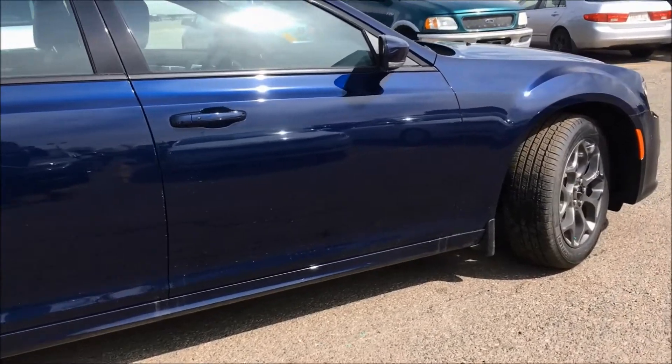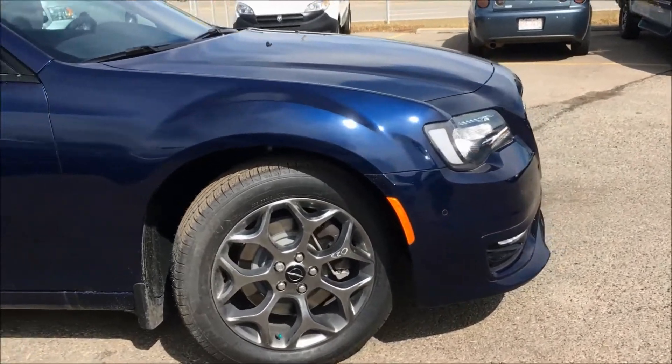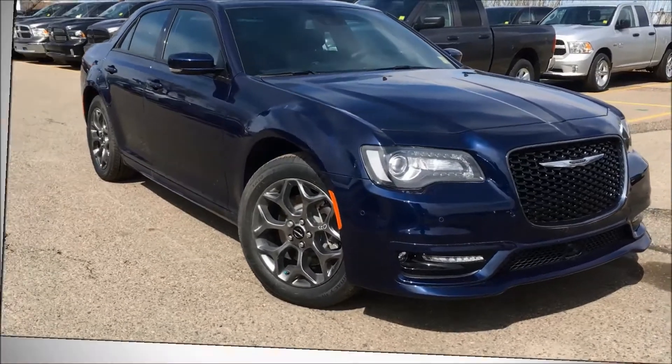Optional features include all-wheel drive, the premium group, and the alloy edition upgrades. Come check out this loaded 300S today at Courtesy Chrysler.